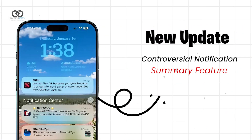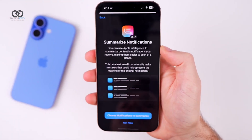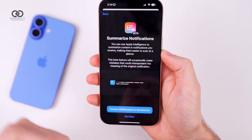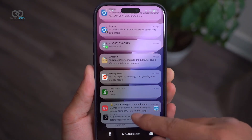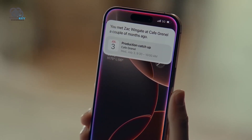Apple has made noticeable updates to the controversial notification summary feature. For those unfamiliar, this feature attempts to group notifications into summaries to provide a quick snapshot of what's happening. In this new beta, notification summaries now appear in italicized text, helping users clearly differentiate between standard notifications and AI-generated summaries.